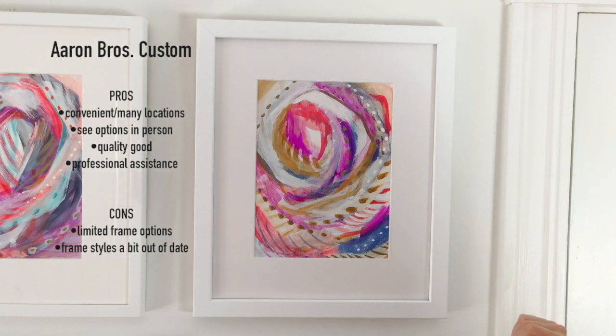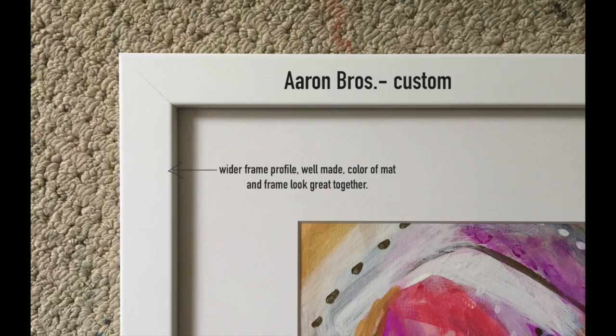I would say their selection is decent and this was my favorite of the white frames. I thought it was beautifully crafted and a really pretty simple white frame.